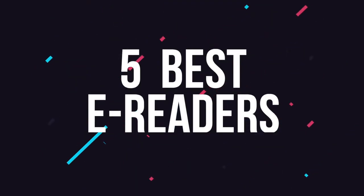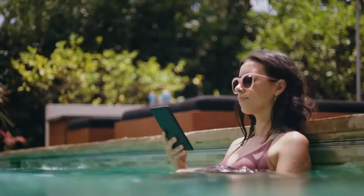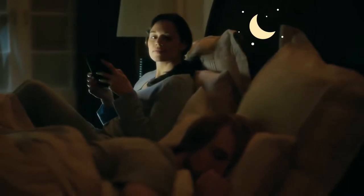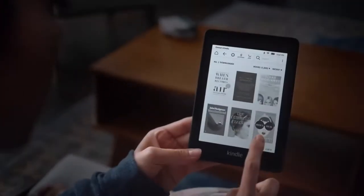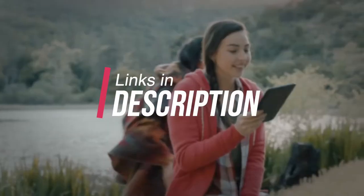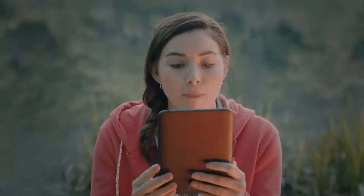We're going to be checking out the five best e-readers. We made this list based on our personal opinion, hours of research, and have listed them based on hardware, performance, design features and price. Included in this list are options for every type of consumer, so if you're looking for a budget e-reader for everyday reading or a high-end e-reader for a great price, there's a product for you. If you want more information and the latest pricing on the products mentioned today, be sure to check the links in the description down below.